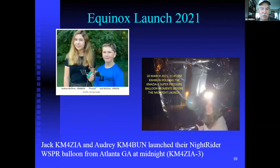Jack, KM4ZIA, and Audrey, KM4BUN, launched theirs at night. They decided winds were too high during the day on both Saturday and Sunday of the equinox period, so they went at midnight — which was actually closer to the actual equinox time. This also eliminates the solar heating effect, since daytime solar heating and turbulence can adversely affect SBS-13s from reaching float altitude. They reached a perfect float and stayed up a long time.